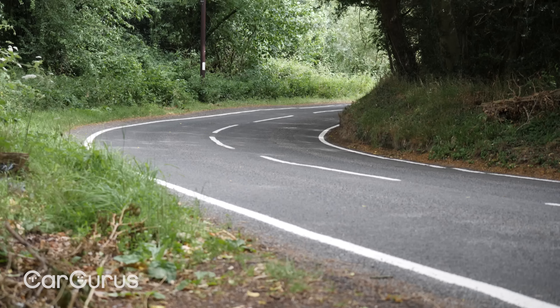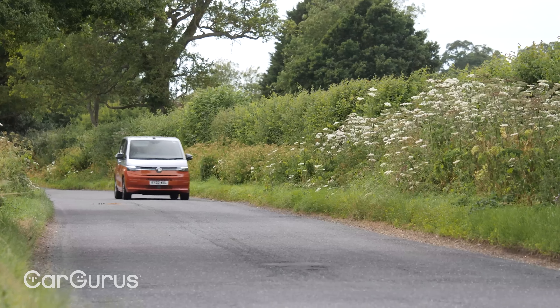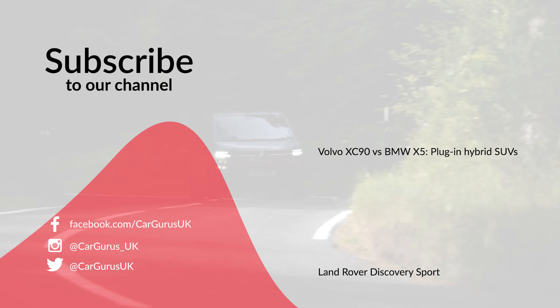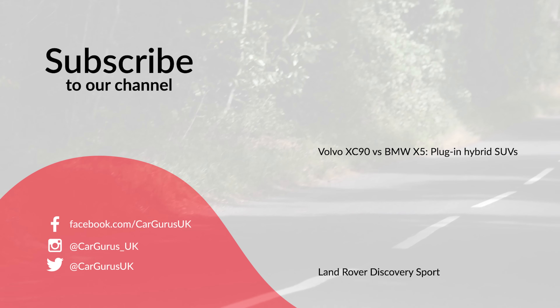The Volkswagen Multivan isn't without its flaws. Some gripes, such as the fiddly infotainment system, are common across other Volkswagen models, while others — like the fidgety ride — are exclusive to this car. That said, it's a fantastically flexible vehicle and much more spacious than an equivalent large SUV. For a big family it makes an awful lot of sense — just make sure you get the diesel if you're going to do a lot of long journeys. Let us know what you think in the comments, and head to cargurus.co.uk to find great deals from top-rated dealers.